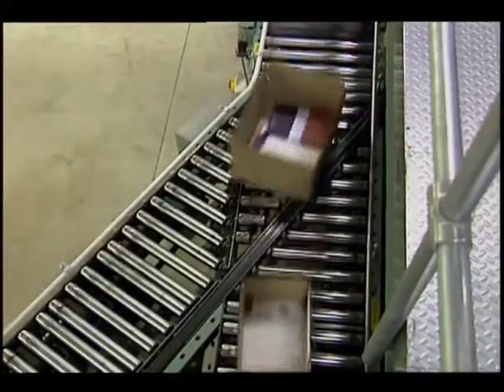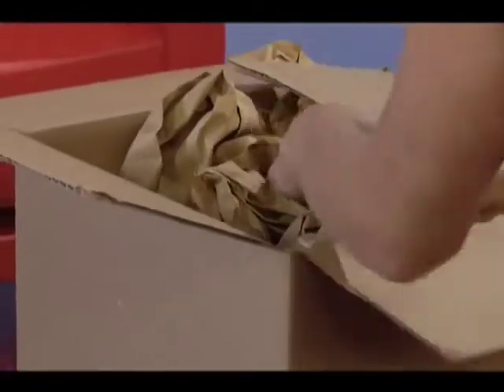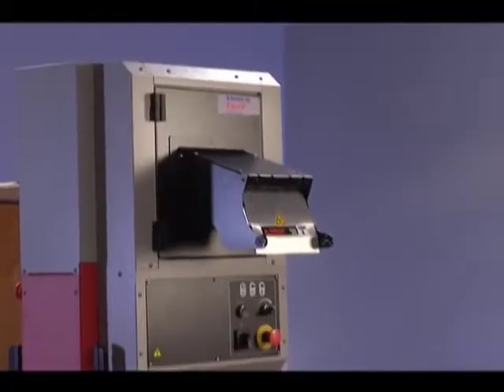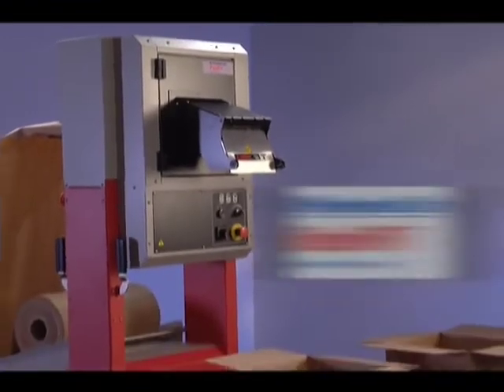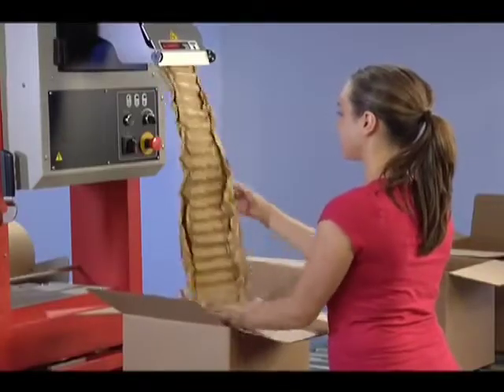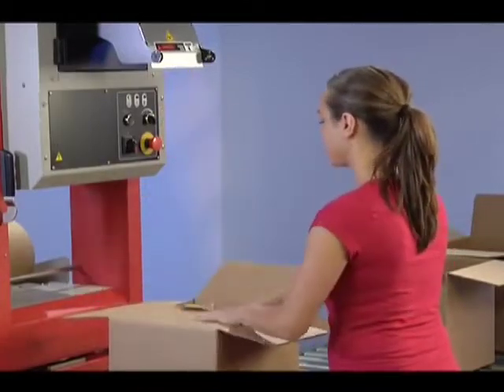In business and packaging operations, time is money — especially when it comes to time spent to effectively pack your products. That's why Sealed Air created the FasFil paper void fill system, delivering unprecedented speed and performance for improved packaging efficiency and superior protection.